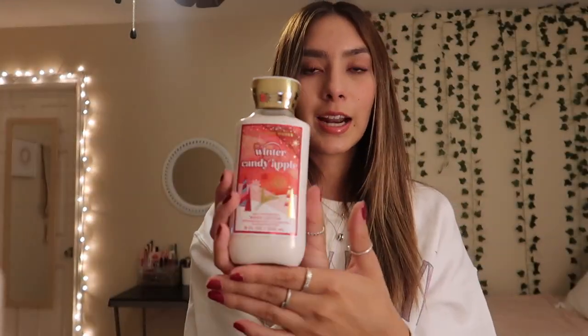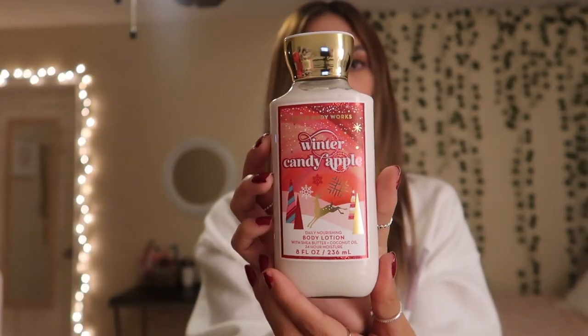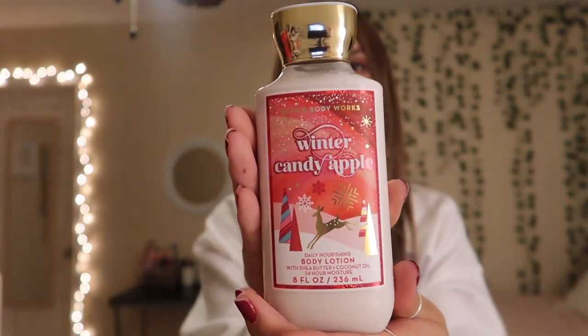For the fifth lotion, I have Winter Candy Apple and I've actually never had this scent. I know this is a really popular scent at Bath & Body Works. It smells really good and look at how cute the little picture is on it — super cute.